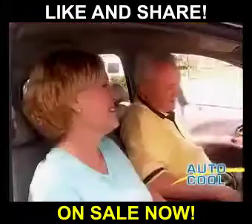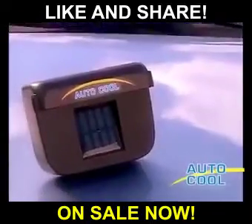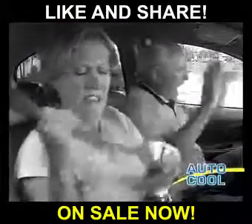Now, when you get into your parked car, it's already cooler and comfortable. So stop putting yourself in the hot seat over and over again. Call now and get the AutoCool — a $40 value for only $14.99. And you'll never have to get into a blistering hot car ever again.